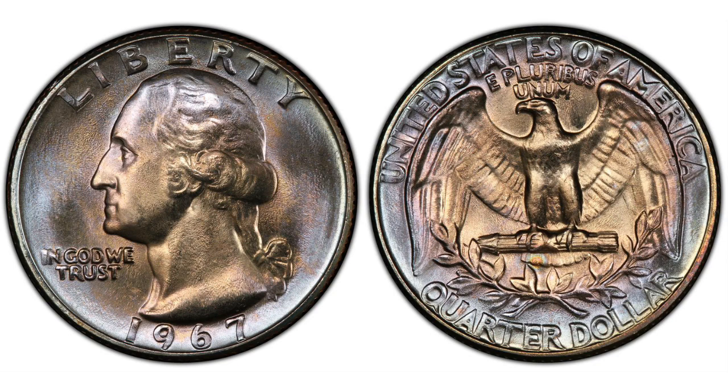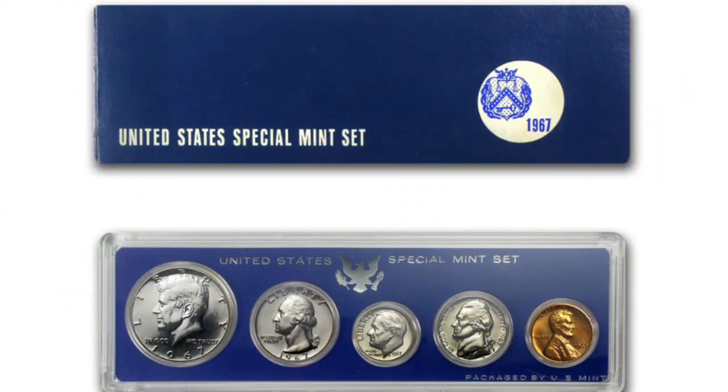The set contained a total of five coins, which included the Lincoln Cent, Jefferson Nickel, Roosevelt Dime, Washington Quarter, and the Kennedy Half Dollar. All special mint set coins were struck with specially sandblasted dies that gave them a satin-like appearance. Most coins were of superb quality, and even today most examples remain in high uncirculated condition. To make money on them, you're looking for the best of the best specimens.